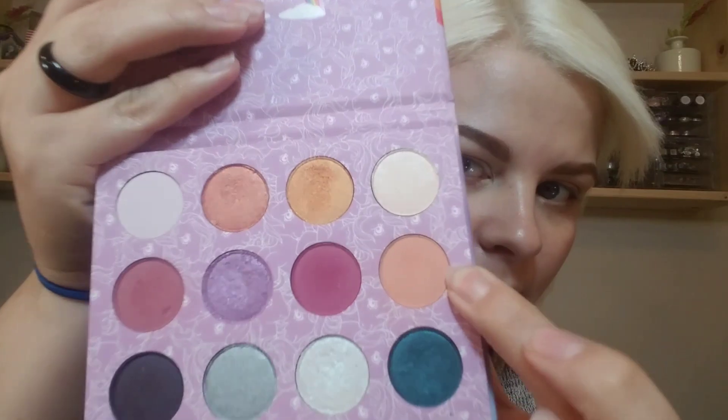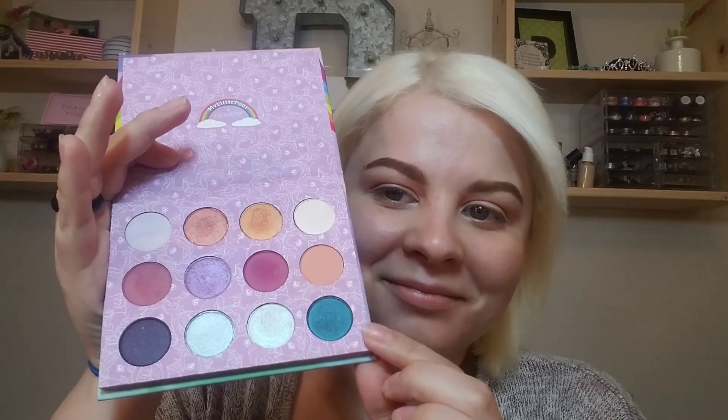We're using the ColourPop My Little Pony palette and the first shade we're going into is Applejack. I'm putting that into my crease and a little above my crease. This one took a long time to build up — it is a very light shade — but once I got it to where I wanted it, it worked out well. Then we're going to go into Twilight and I'm going to be doing a halo eye with this look. Right now it looks kind of messy, but I do go back in and blend and fix it.